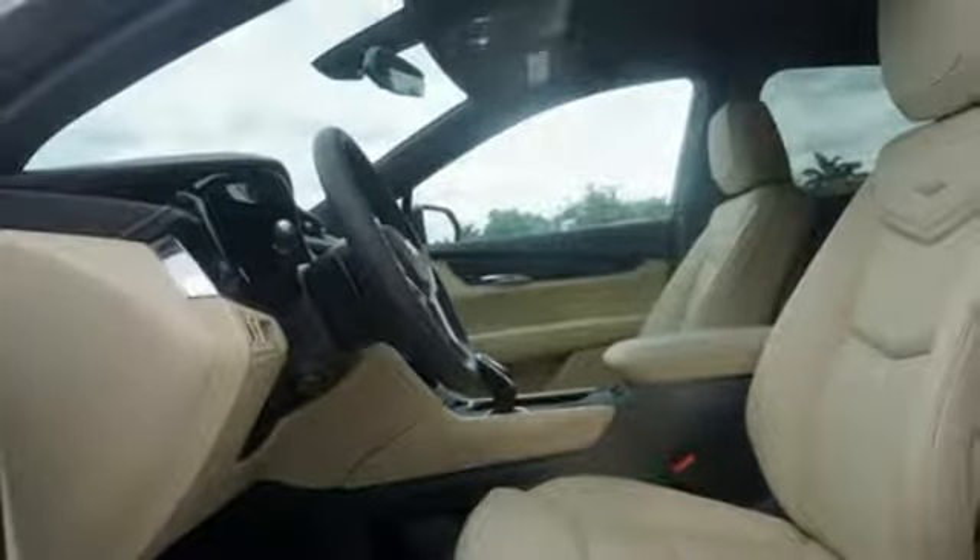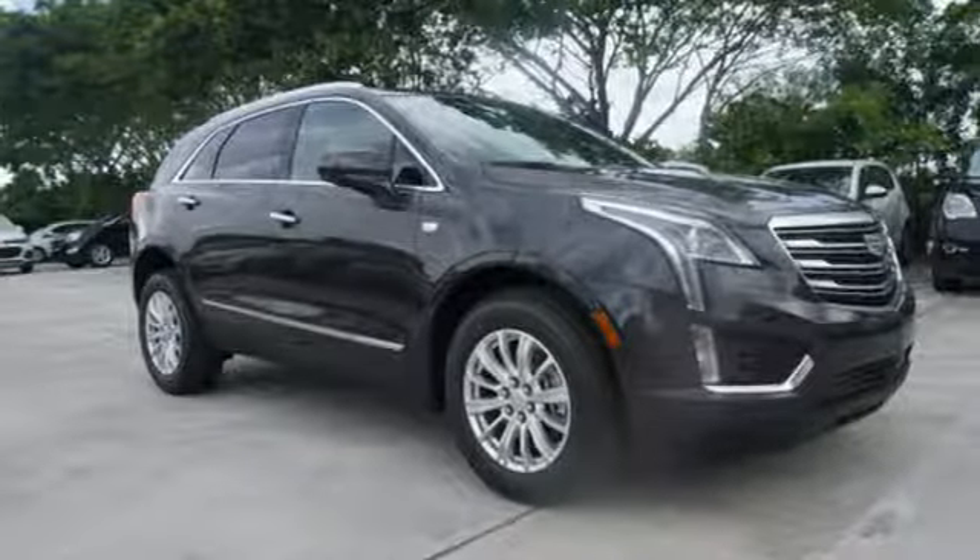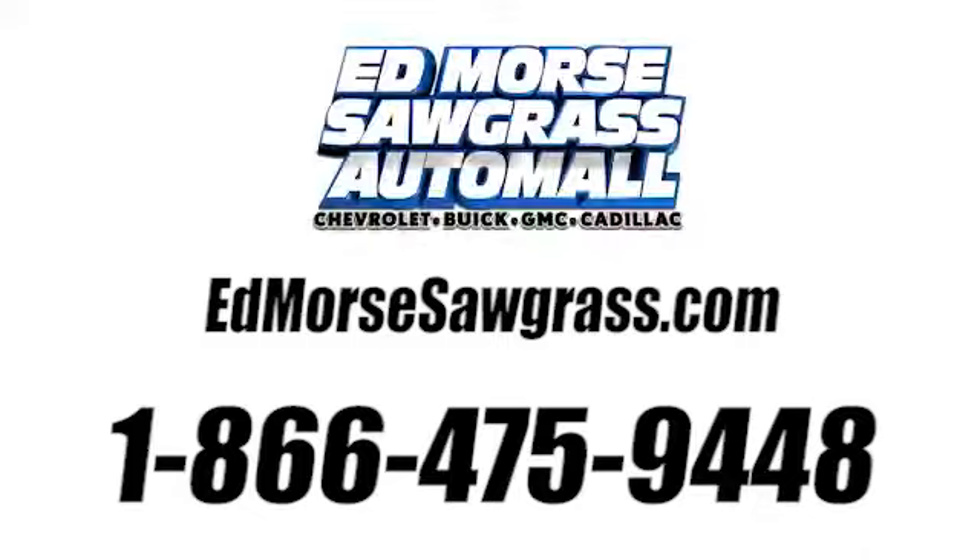Attractive and accommodating, this is your perfect match. Drive this XT5 home today. Call us today at 1-866-475-9448. For value and for service, it's Edmarsh!